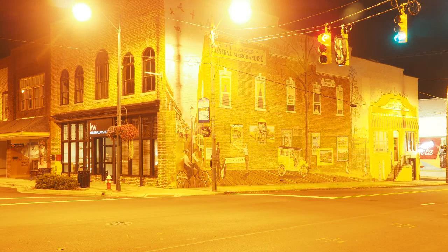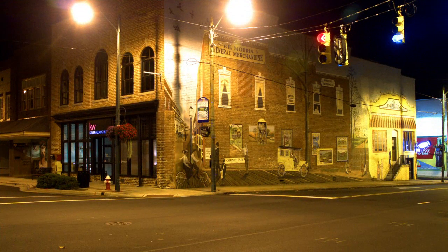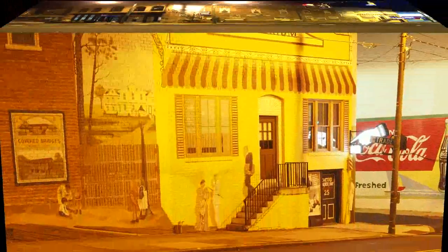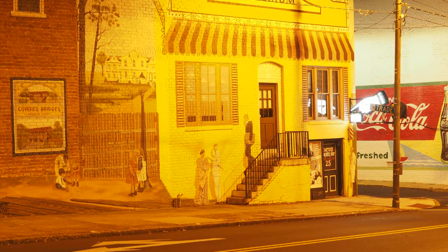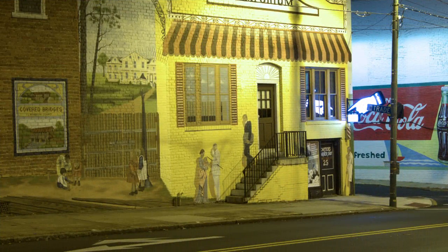This is a wide shot of the internationally famous mural in downtown Ashbury. It was two and a half seconds long, and again I just tweaked it for color. This is the tight section of the world-famous, internationally famous mural in downtown Ashbury, and this exposure was two seconds long — again, just tweaked for color.